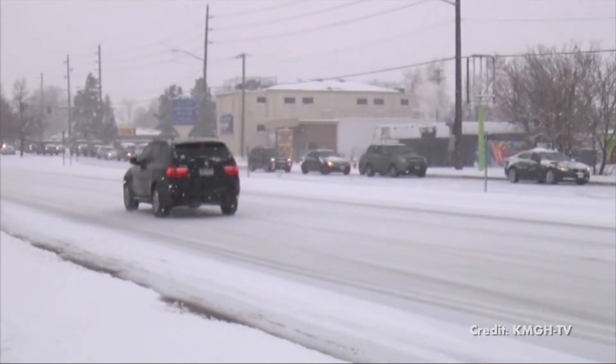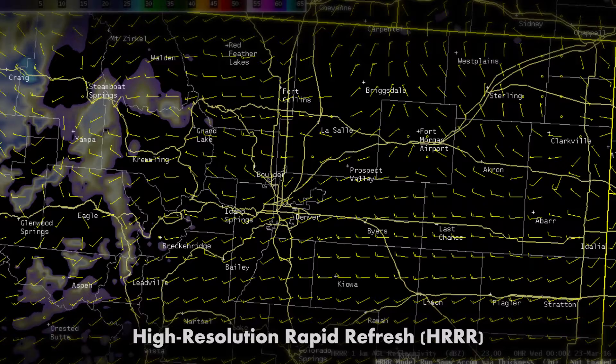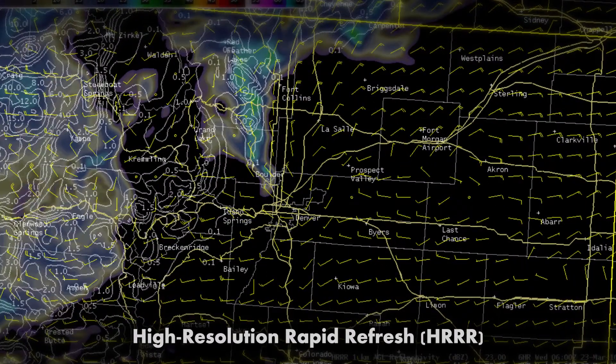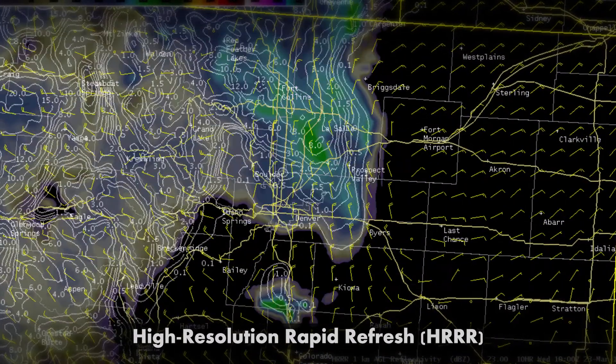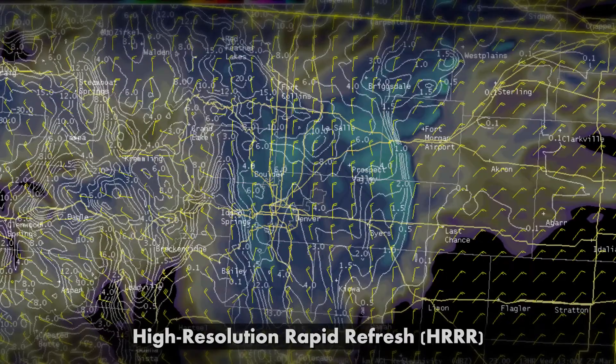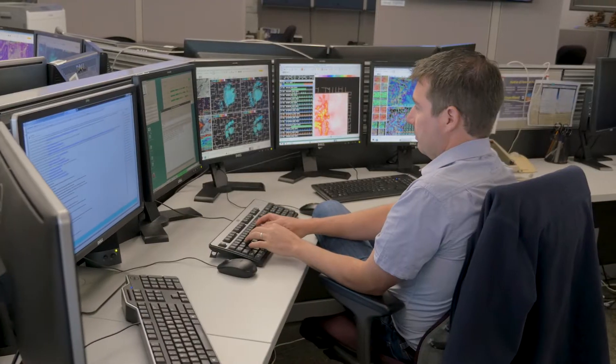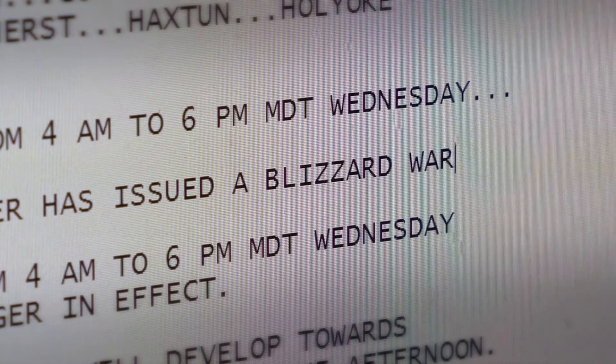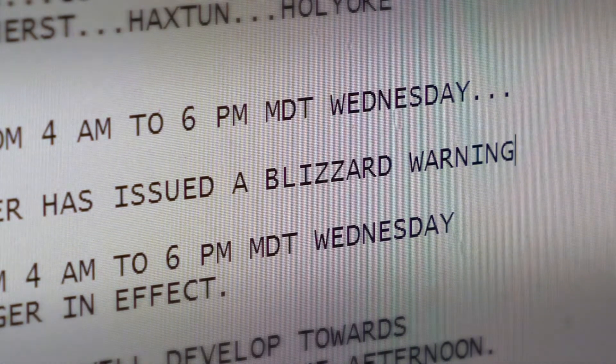The March 2016 blizzard was a very challenging forecast for the Denver metro area and the Front Range of Colorado. The H.E.R. was one of the critical pieces in moving the decision making forward to issue the blizzard warning and to go with a heavier snowfall forecast as we went into the night before the actual event. The H.E.R. model was leading the way and leading us toward the right answer.